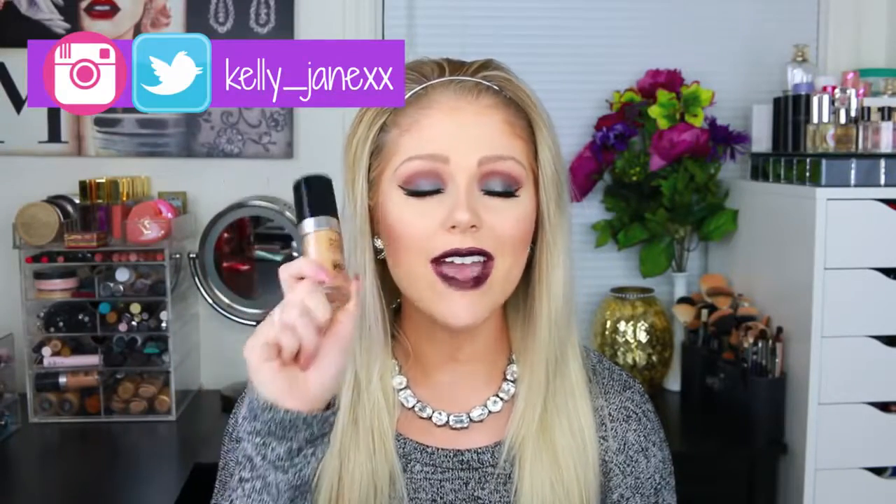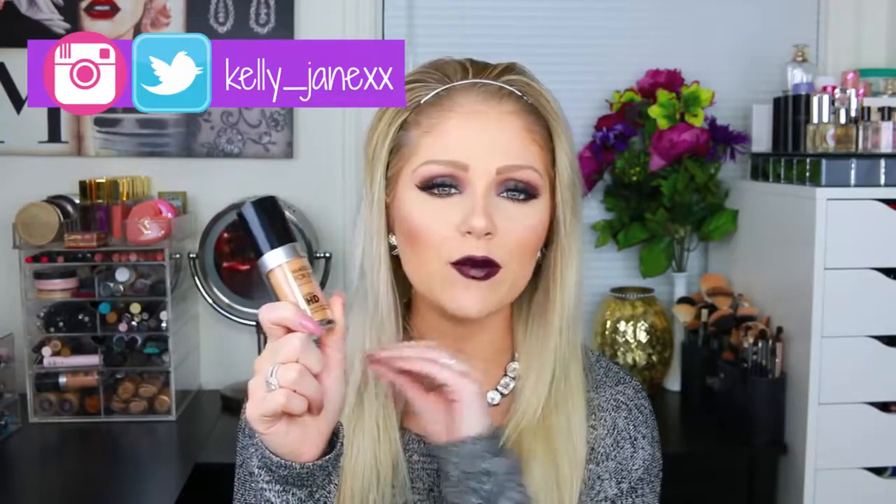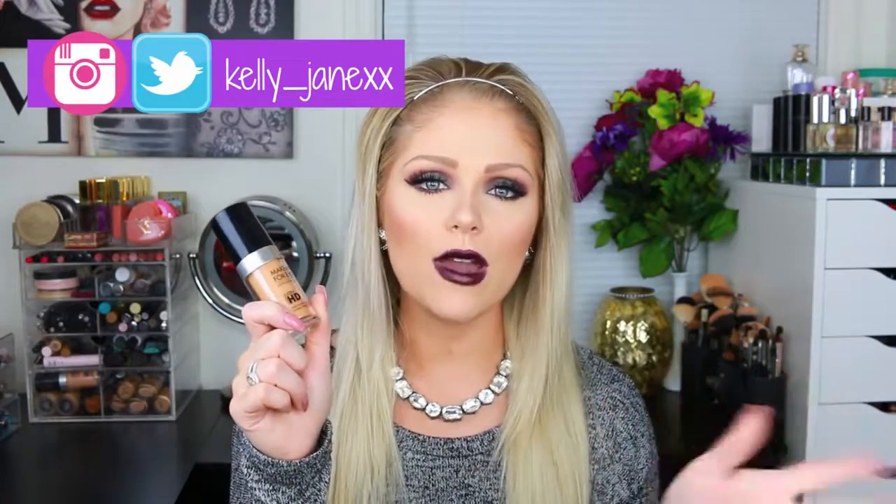My first favorite you guys might be able to guess because I did a whole review on it on my channel — that is the Makeup Forever Ultra HD Foundation. I've been loving it and using it pretty much every single day. It's a beautiful foundation. I have a full review on it which I'll link down below if you want to learn more. This has definitely been a favorite of mine this month.